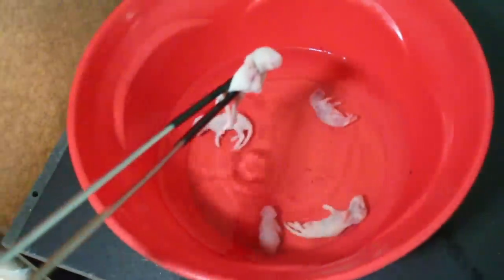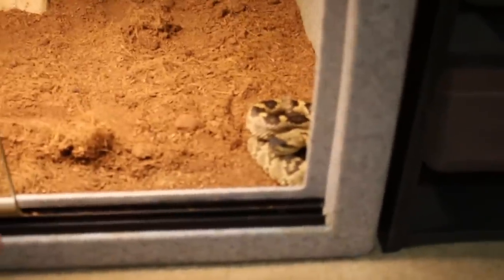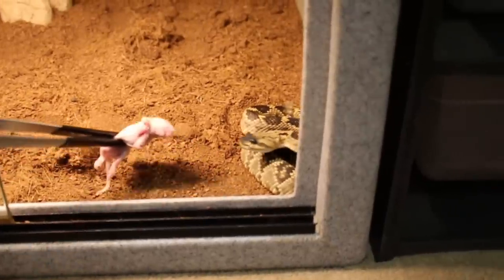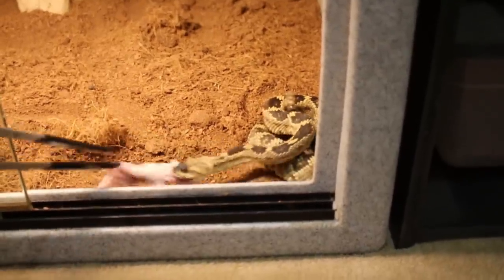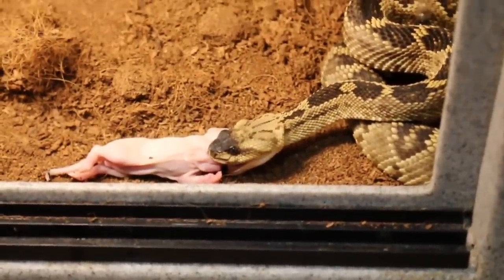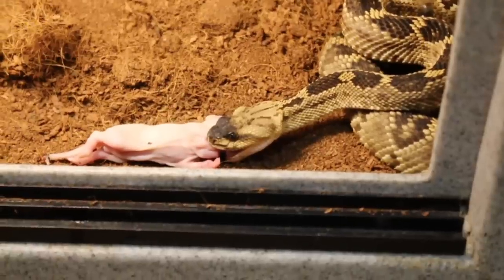This next one is for my black tail rattlesnake. There she is — she grabbed it right away. Awesome.